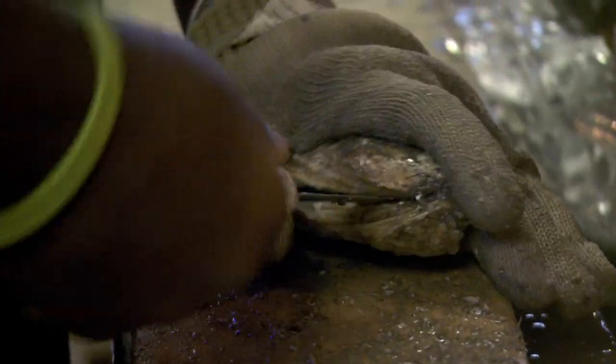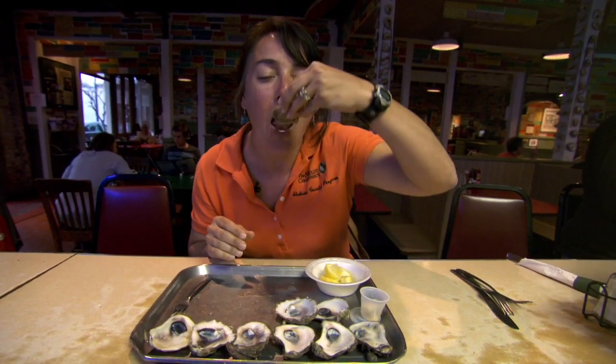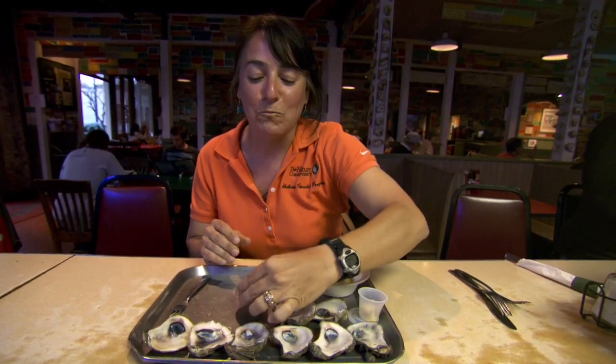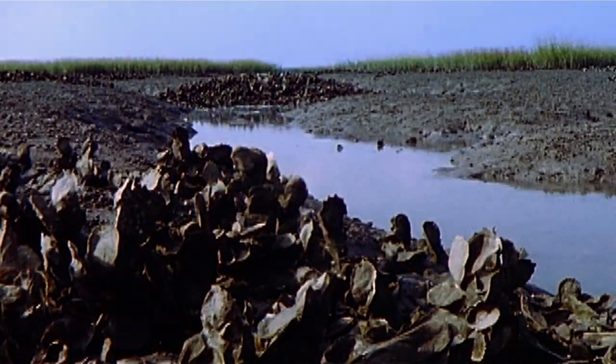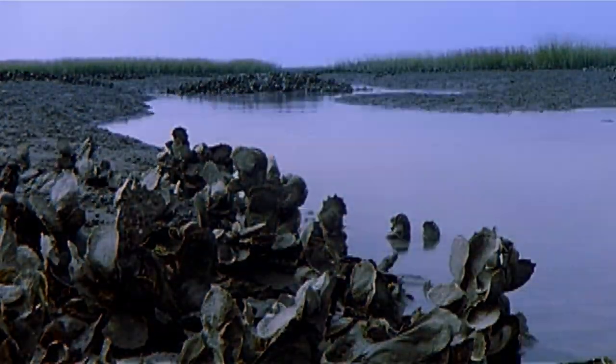Not only do oysters protect us, they taste great too. I like my oysters best with a splash of lemon. If you needed another reason to like oysters, they're partly responsible for the other seafood we love.